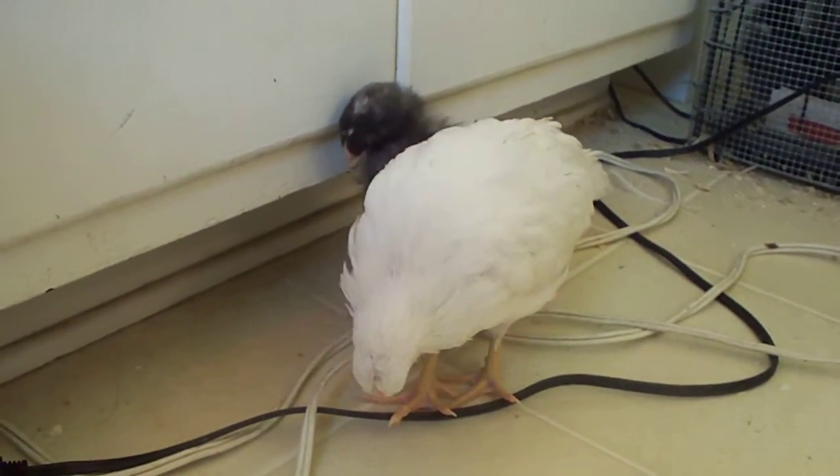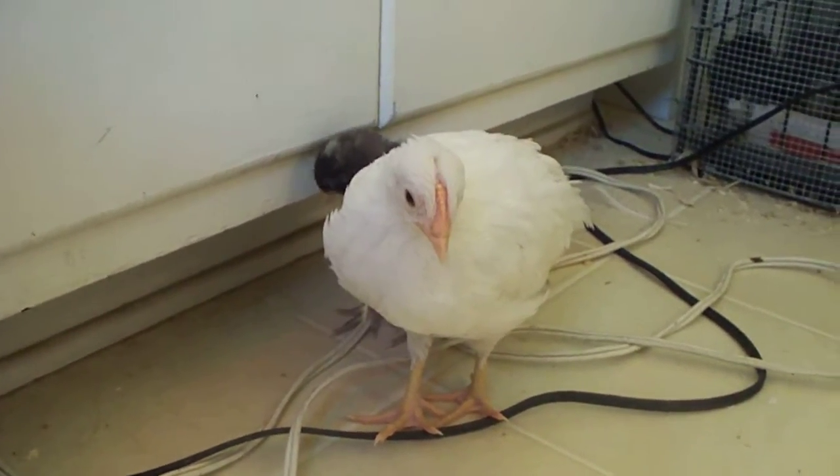Joey is standing with one of our other birds, Cruella. She's from the hatchery.